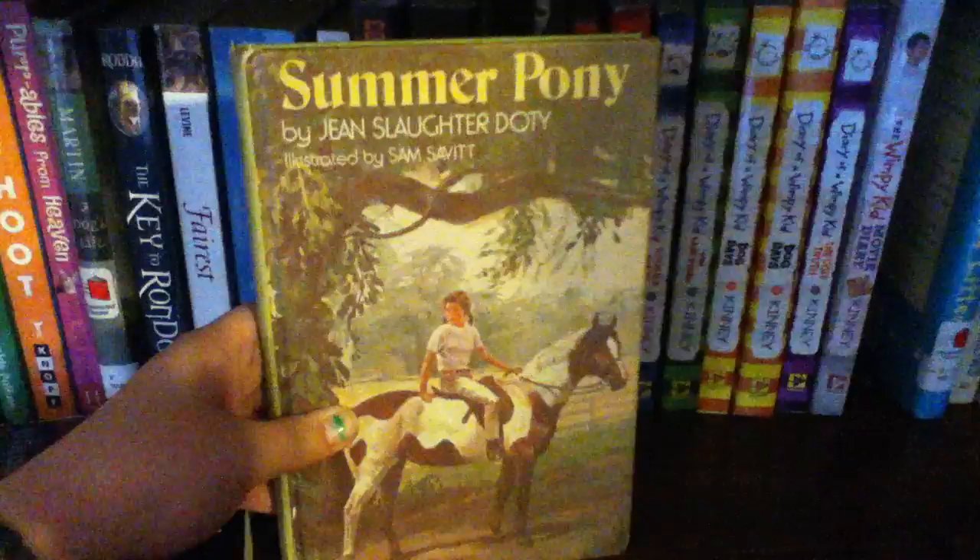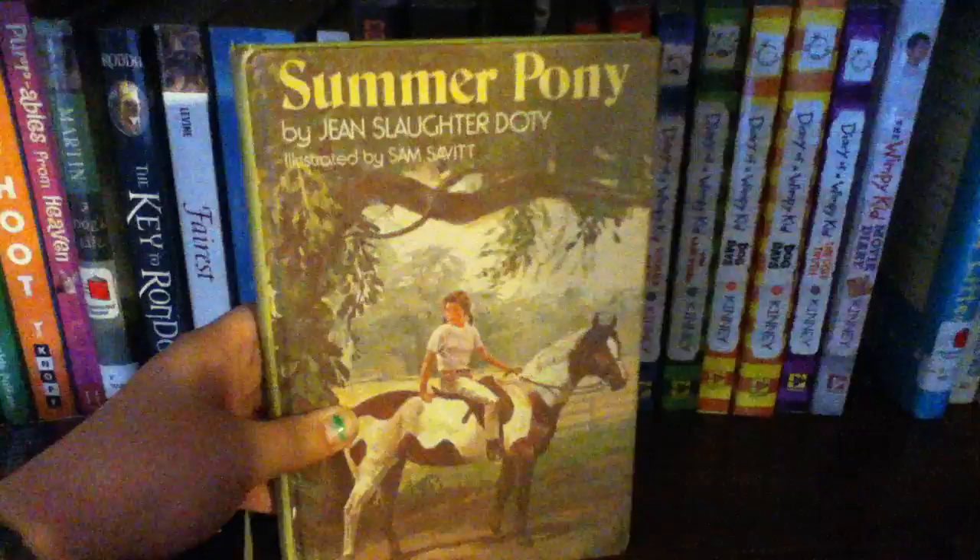Then we have The Summer Pony by Jean Slaughter Doty, Pick of the Litter by Bill Wallace — that book actually made me cry — and Where the Red Fern Grows by Wilson Rawls. If anybody knows where I can find the original movie, not the new version, please tell me. I've been trying to find it everywhere. I remember having it as a little kid but I think I accidentally recorded over it, and The Rugrats came on instead.